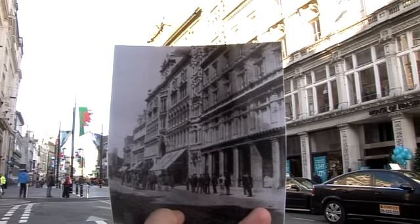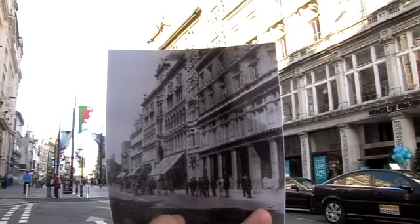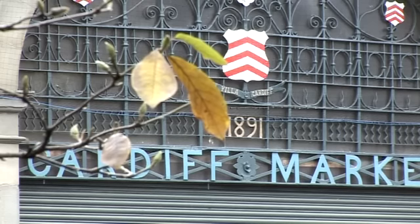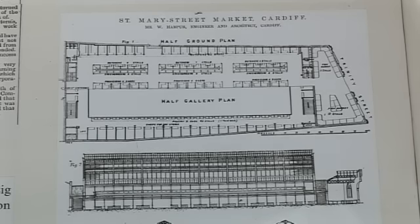The Central Market was built in 1890. It was reopened back in 1891. There was an open fair back in the early 19th century. There were two important designers for the market: Edward Haycock, and William Harper, who was an architect at the time.